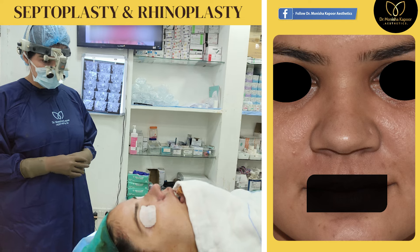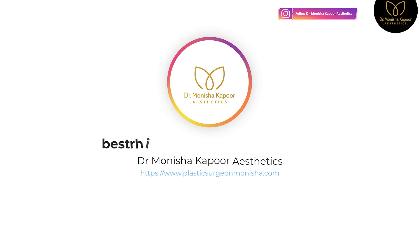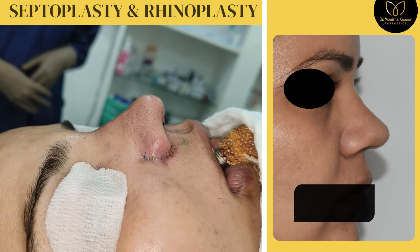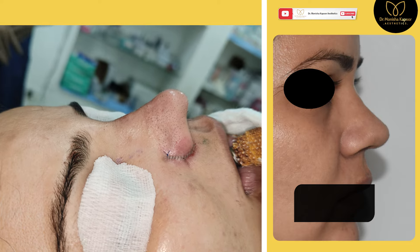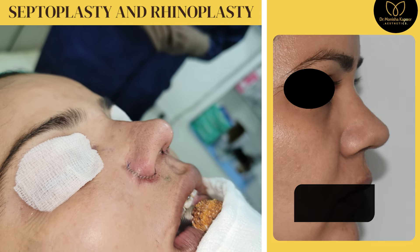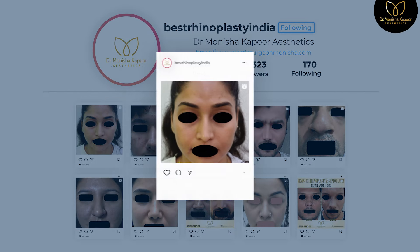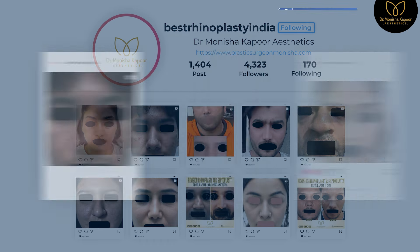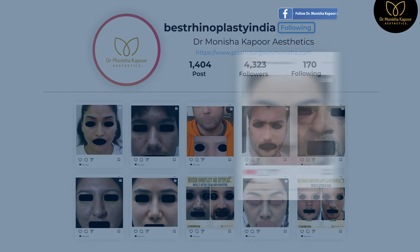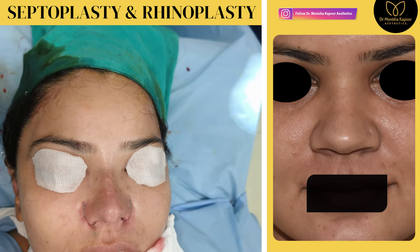Once the stitches are out, we will show you her after picture on our Instagram handle, so you can see the on-table picture, and once the cast is removed on the 10th day, how it looks. Over the coming months, how the nose is looking — we keep posting on our Instagram page all the healing period pictures. What video you saw a year before, you would start to see those patients' pictures coming now, because it will be a year.